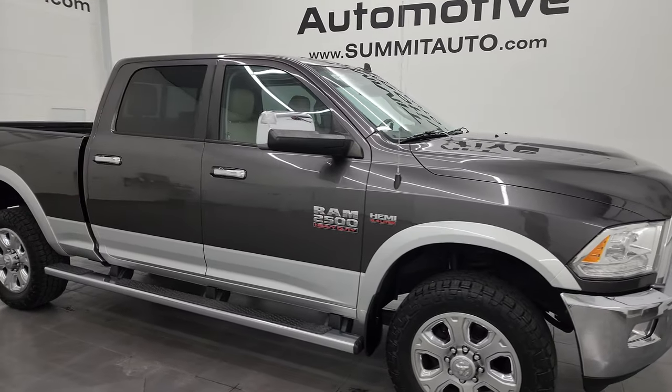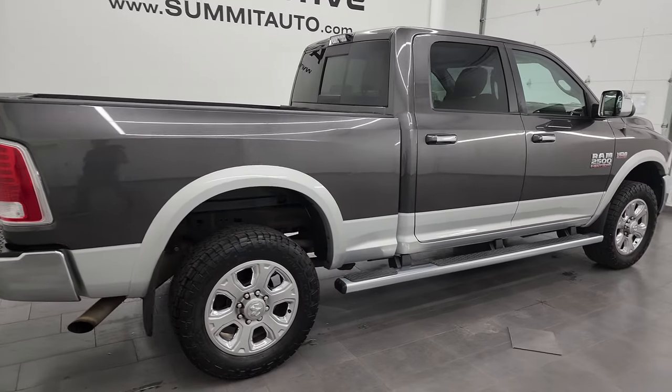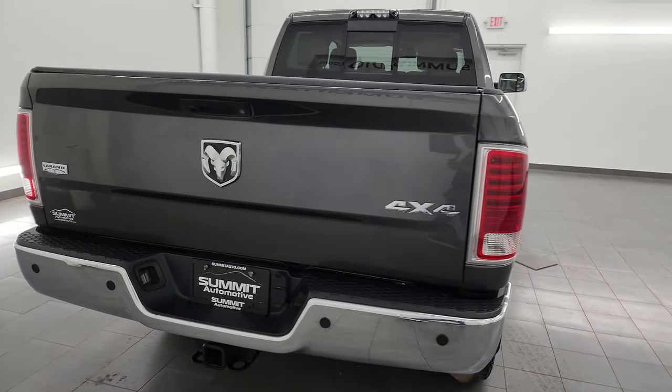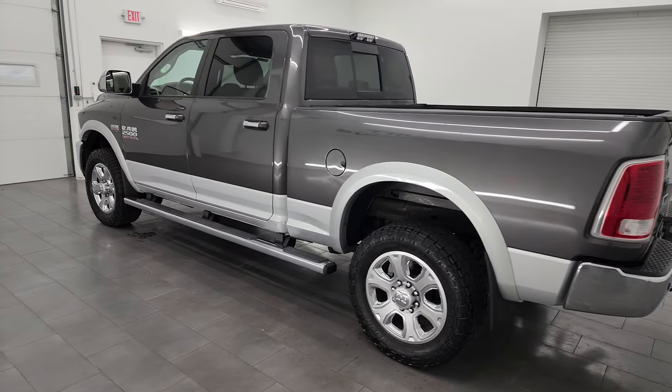Hey, this is Brett, and this 2015 Ram 2500 Crew Cab Short Box Laramie is stock number 14117ZA. I am here at Summit Automotive in Fond du Lac, Wisconsin, your new and used heavy-duty truck and Ram headquarters.